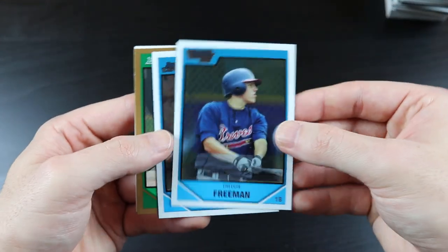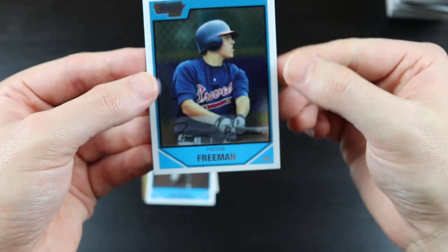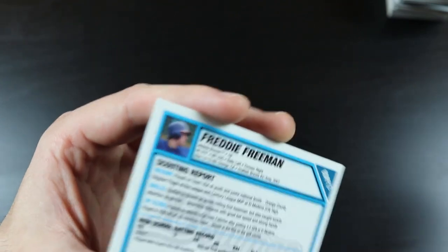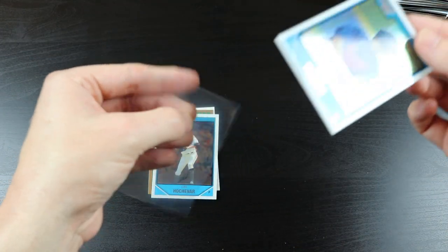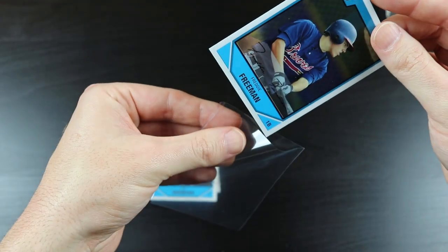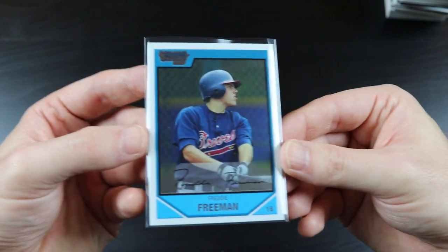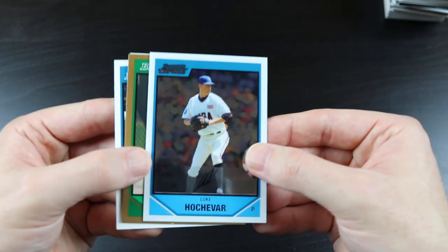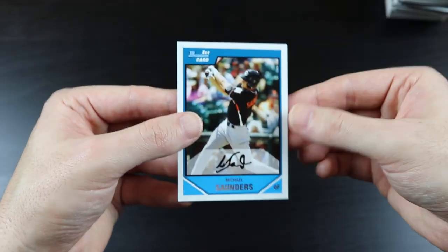Billy Butler. Freddie Freeman — first Bowman Chrome card! I'm a huge Freddie Freeman fan, so this is awesome. It's centered really nicely too, no scratches on it or anything. I'm sleeving that up as well. I hope he has an awesome postseason because he is criminally overlooked as a player — he's played for Atlanta his whole career and they've been terrible up until this year, so hopefully he gets the shine he deserves. Luke Hochevar, Homer Bailey, Cameron Mabin, and Michael Saunders.